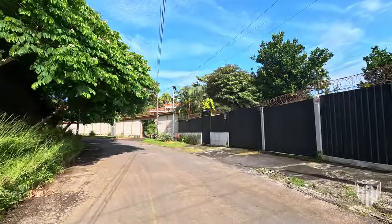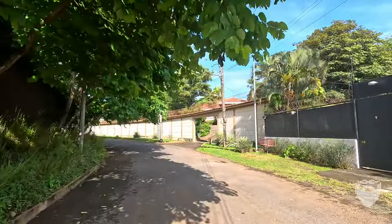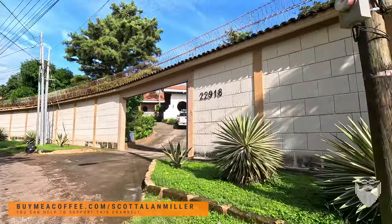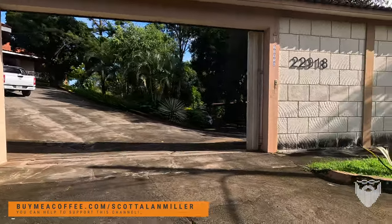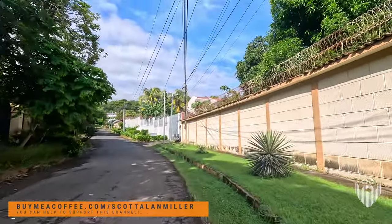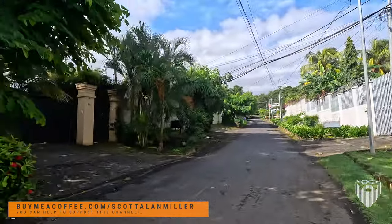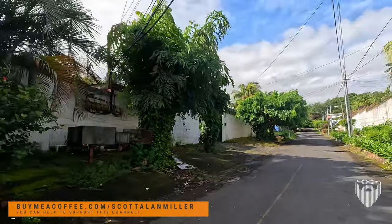I have no idea what we're going to find on this street. It is so quiet out, I feel a little bit weird recording. With our gates open we're going to see a little bit. This is, without a doubt, a super fancy neighborhood. So, we're down here in Managua today.